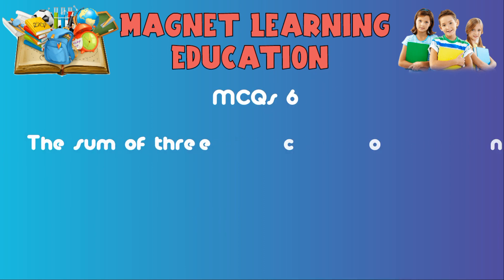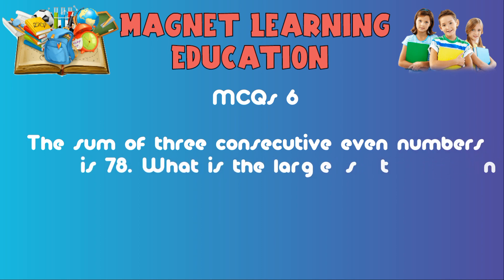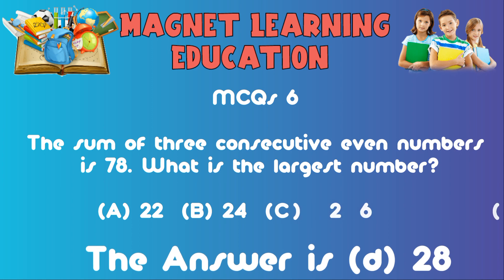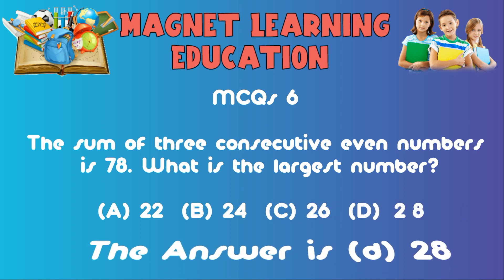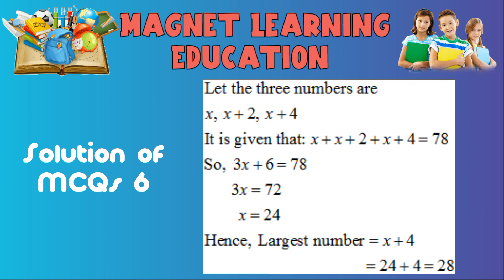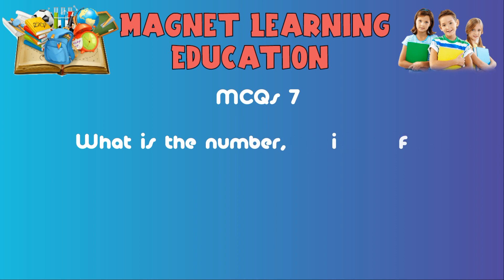MCQ6: The sum of three consecutive even numbers is 78. What is the largest number? A) 22, B) 24, C) 26, D) 28. The answer is D: 28.